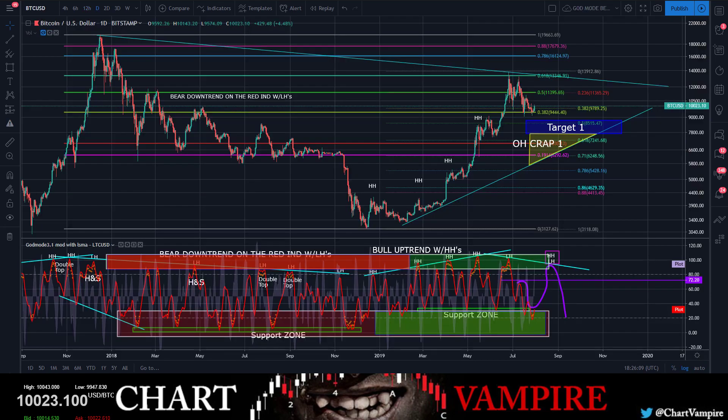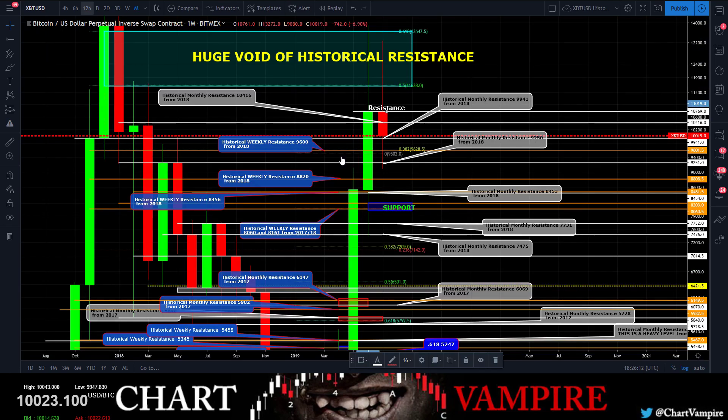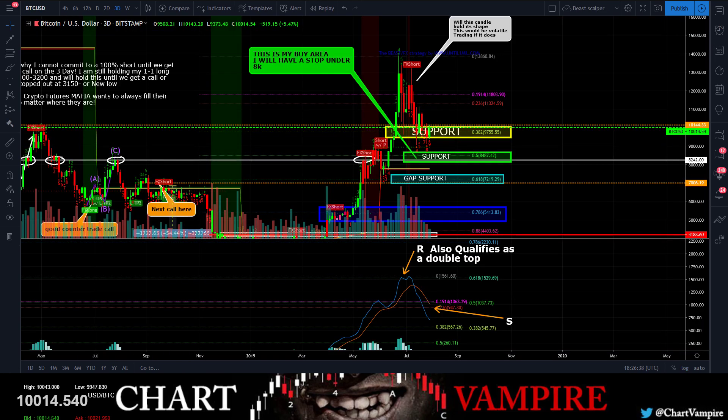Buzzing through these charts — the monthly is turning out to be a spinning top. A spinning top candle on a very high time frame is not a good candle to be putting in right here. This will be even worse if it pulls all the way up and closes way up here — that would be a double doji down scenario, which is not good at all.